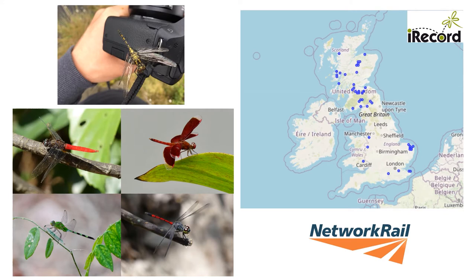Dragonflies have become a bit of an obsession — wherever I go I try to find them. Sometimes this can be quite far afield; the images to the bottom left were taken in Borneo and in Costa Rica. But the iRecord map of my activities to the right shows I have had a good rummage around a number of sites across the UK too. The location of today's talk is much closer to home and in Scotland.